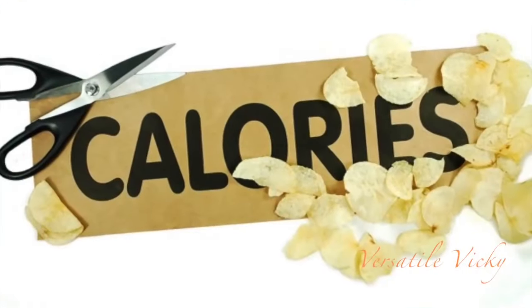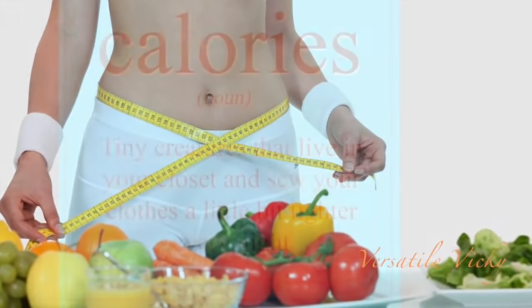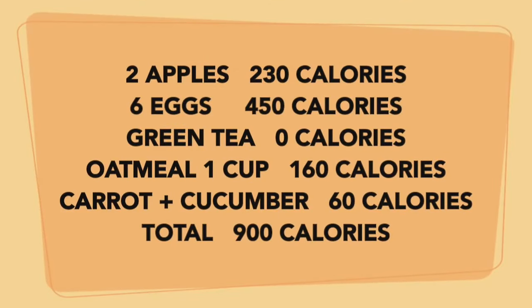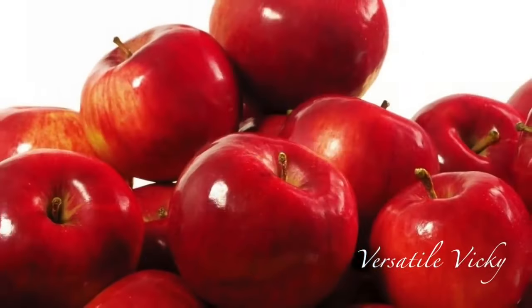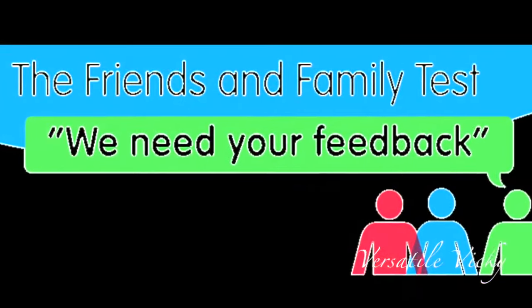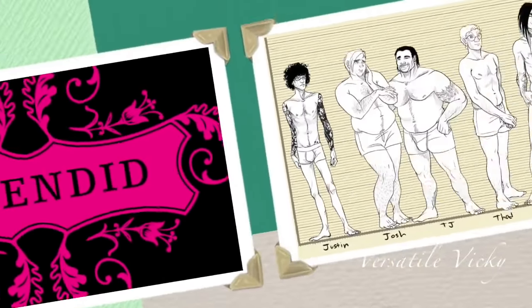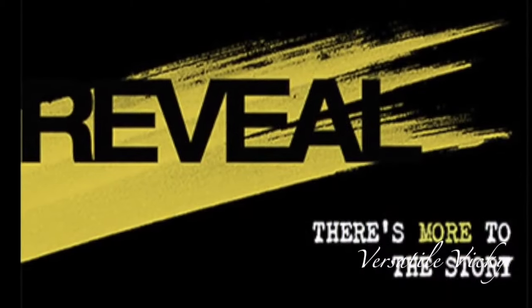This 900 calorie meal plan is a very low calorie diet which will facilitate quick weight loss in most healthy active adults. It is tried and tested by me and is by far the most effective, low-cost, and easiest weight loss meal plan ever, with the simplest of ingredients: eggs, apples, oats, and green tea. This plan was also followed by few of my family members and friends and the results were splendid, irrespective of different body types, age, sex, and genes.